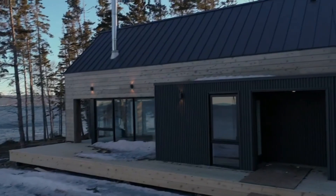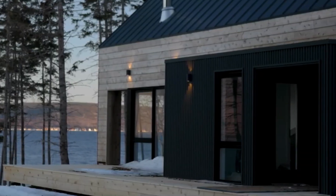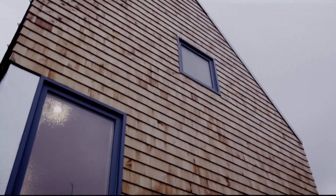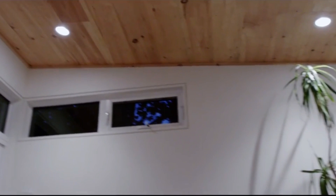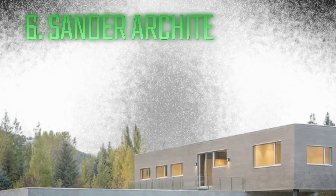Well-chosen interiors maximize the use of available space to create a luxurious home that fits the needs of contemporary living. In urban environments, the Mod 1 emphasizes natural light and ventilation to create an airy and peaceful atmosphere. Its innovative materials and eco-friendly features highlight its dedication to environmental responsibility.